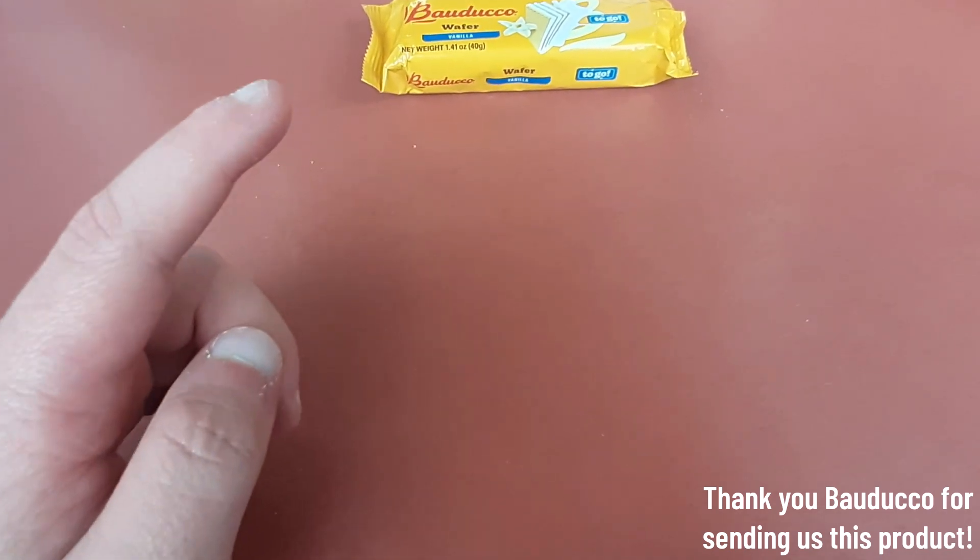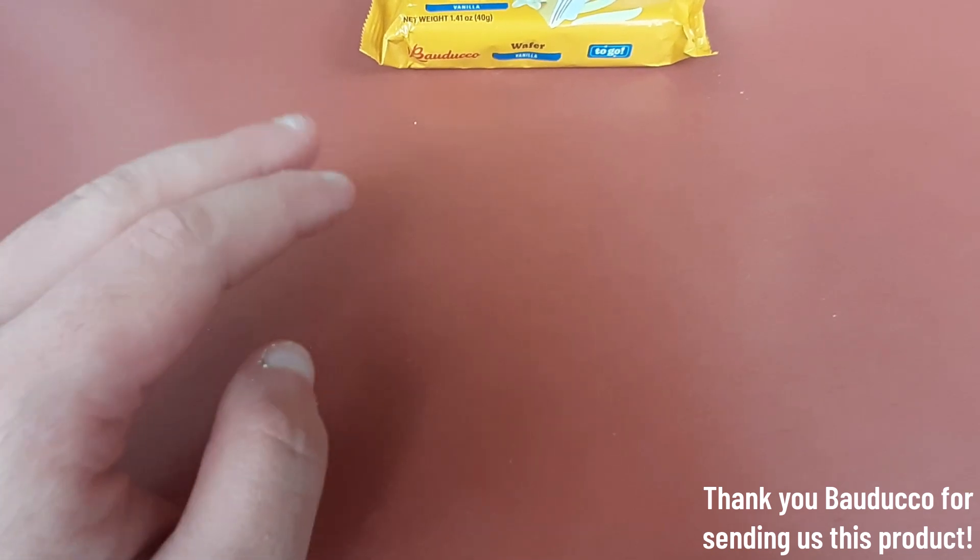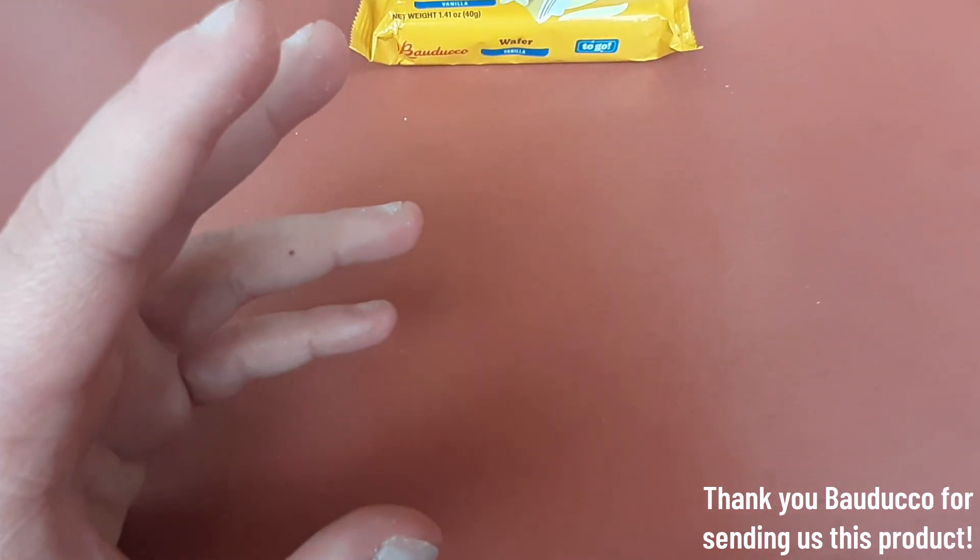Kind of like chocolate, but not chocolate. This was really good, and it just reinforces my cravings for wafer snacks. Anthony approved.